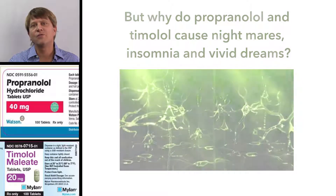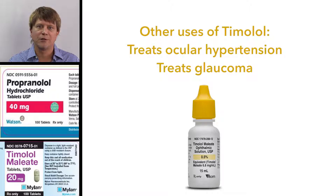Finally, there is one other use for Timolol — in the form of eye drops. Timolol can decrease the pressure in the eye, making it valuable in the treatment of ocular hypertension and glaucoma.